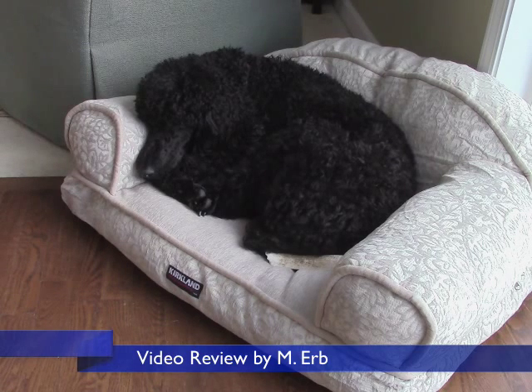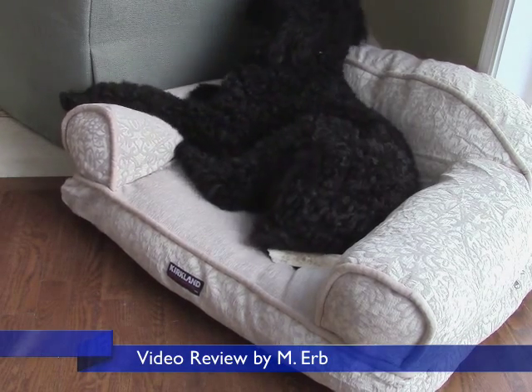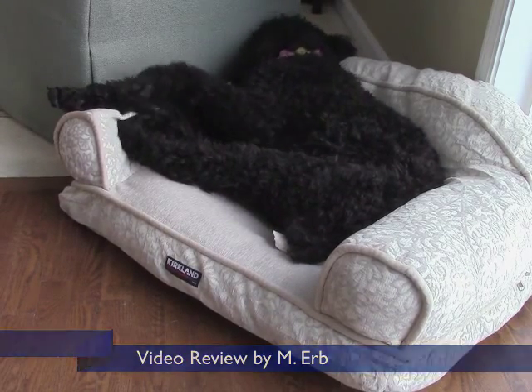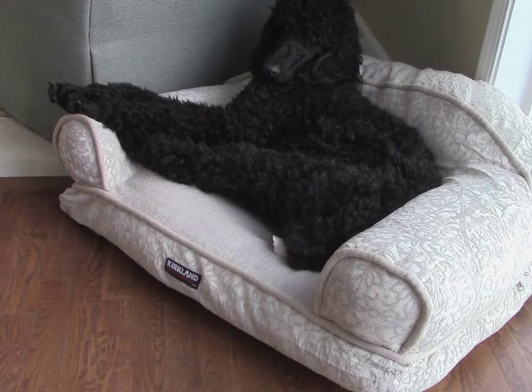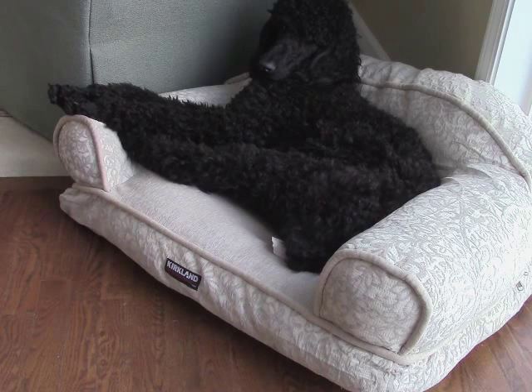This bed is sized 34 inches wide and 22 inches deep, and that is not the sleeping surface — that is the entire width and depth. You can see my dog loves to sleep in this bed. She loves to have her head a little bit higher than her body, and she's a 52-pound standard poodle and she fits in this pretty well.